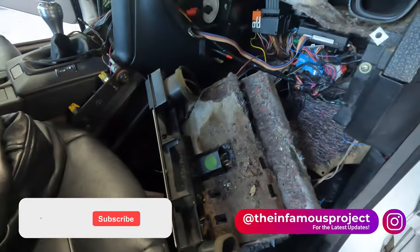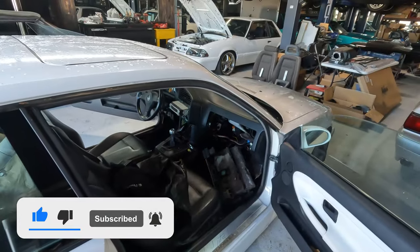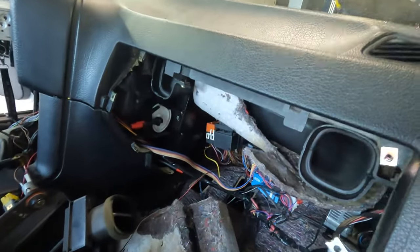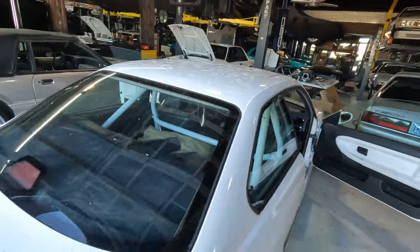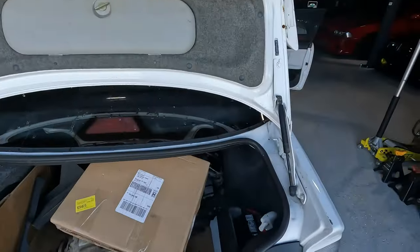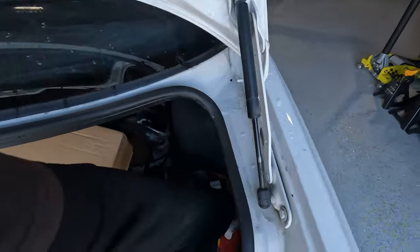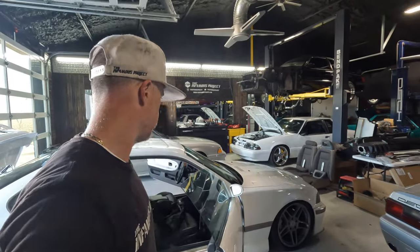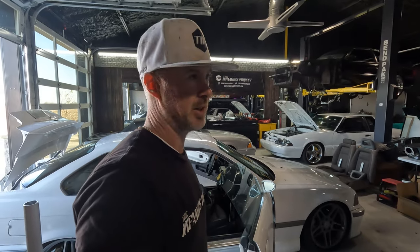You can see here all the mouse pee and mouse droppings. It probably wasn't a bad idea to rip the glove box out and get access. You can see where the mice have eaten and did their droppings, which is pretty disgusting. It does smell better in there already. I got some Resolve Urine Destroyer. For now, I'm going to try and vacuum out as much of the mouse droppings and mouse pee as possible. We'll get some coconut air fresheners in there.